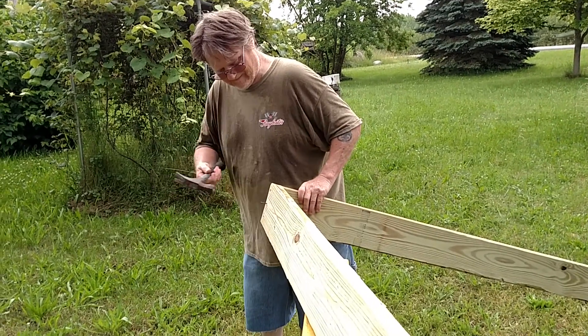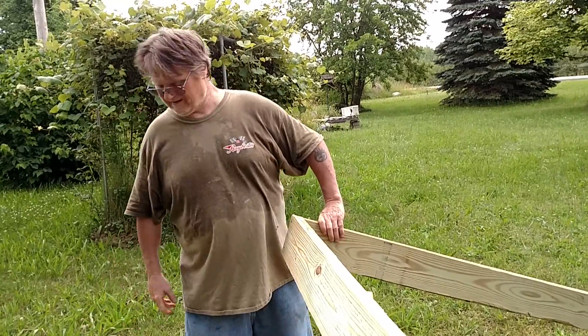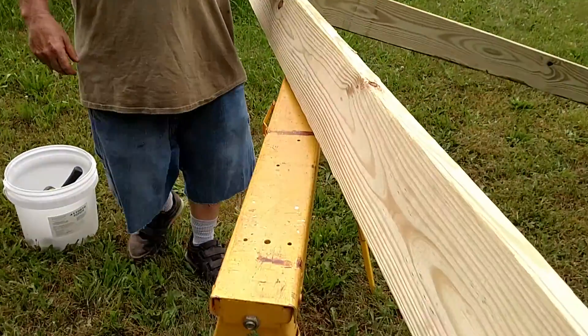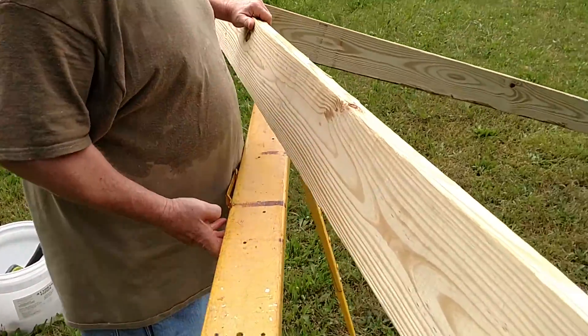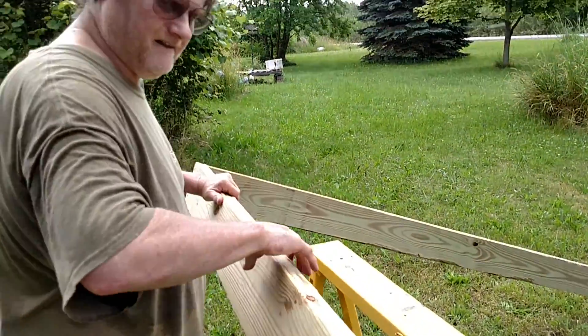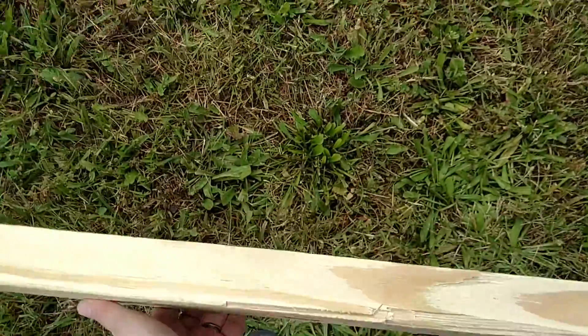Hey guys. He's making a pheasant cage and it's hot. I gotta get the sawhorse out of there. So I gotta pick it up a little bit. Let's lay her down. Watch your toes. Drop it, I got it.